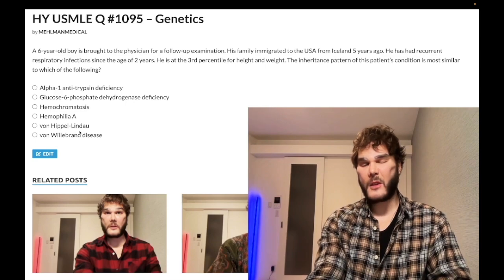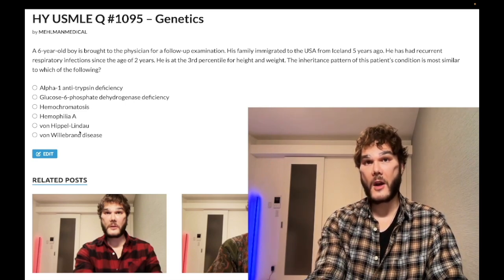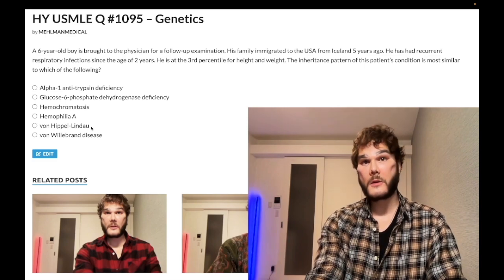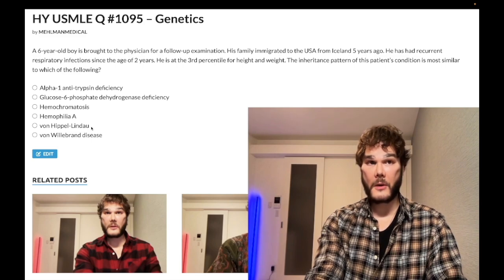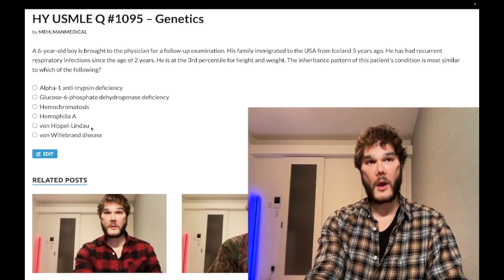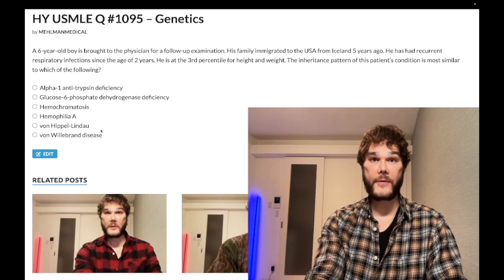Hemophilia B is deficiency of factor 9, also X-linked recessive. Choice E, VHL, is wrong — it is autosomal dominant, one of the phakomatoses (neurocutaneous disorders). VHL presents with renal cell carcinoma, which need not be bilateral, plus cerebellar and retinal hemangioblastomas and pancreatic cysts. The other phakomatoses — NF1, NF2, tuberous sclerosis, and VHL — are all autosomal dominant and exceedingly high yield.